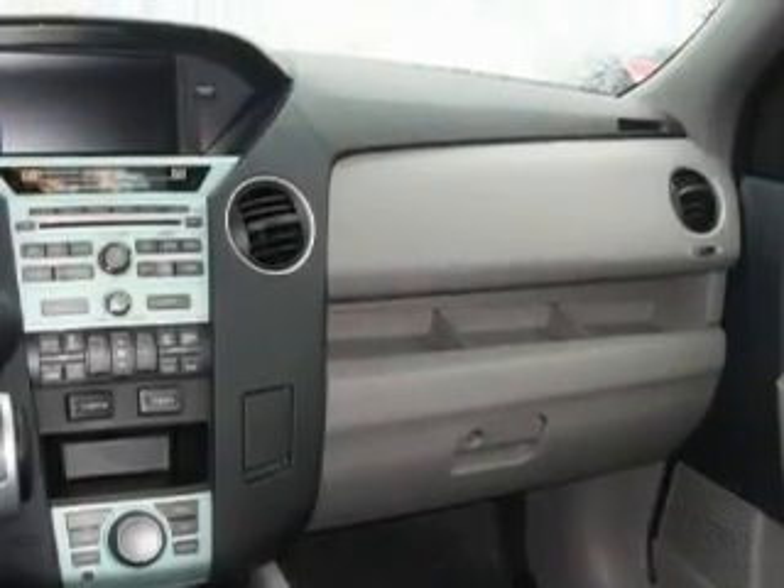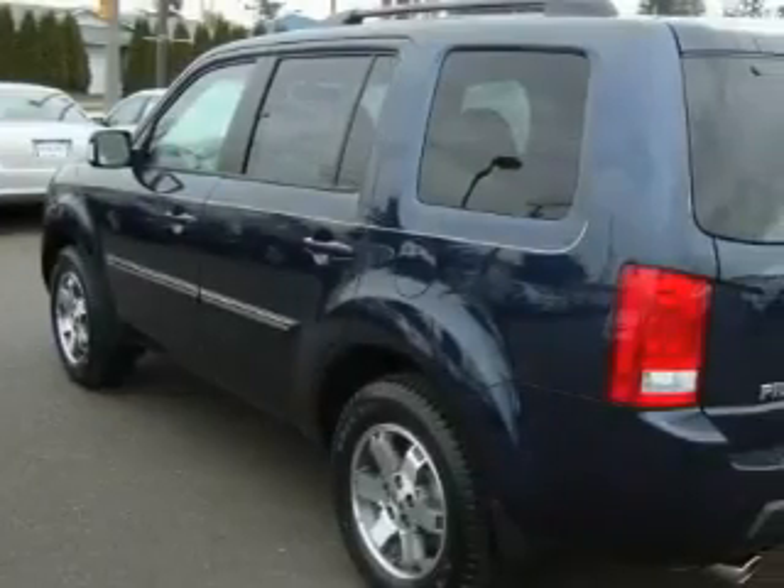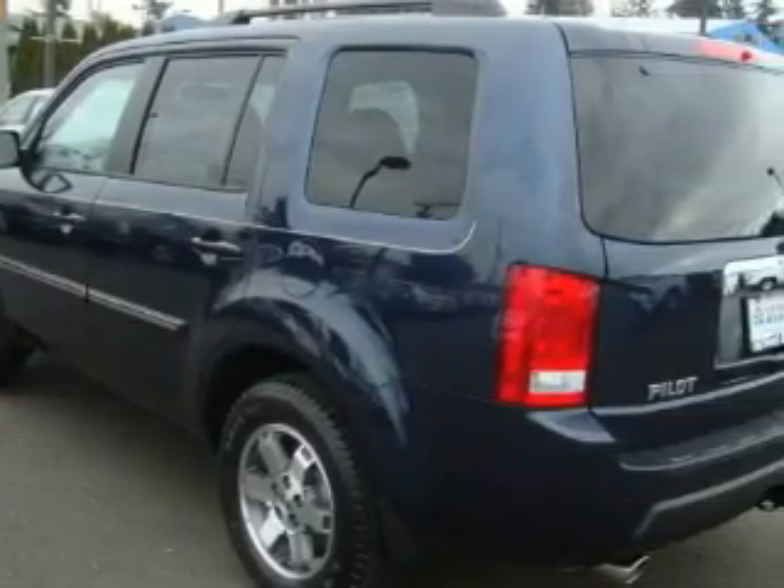The responsive engine connected to a smooth shifting automatic transmission is perfect for commuting or cruising. This crossover won't last long at this price. Call and arrange a test drive now.